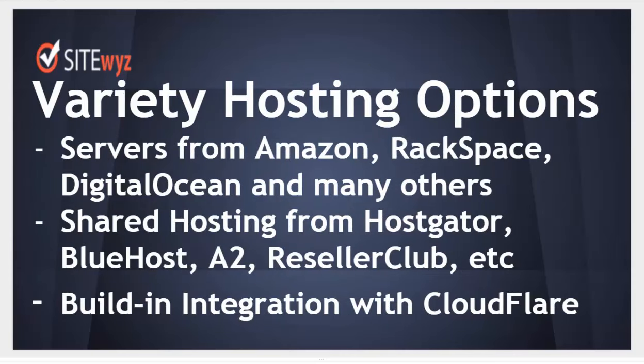SideWiz includes a wide variety of hosting options. Cloud servers from Amazon, Rackspace, DigitalOcean, and many others. Shared hosting from HostGator, Bluehost, A2, ResellerClub, and many other providers. And SideWiz has built-in integration with Cloudflare.